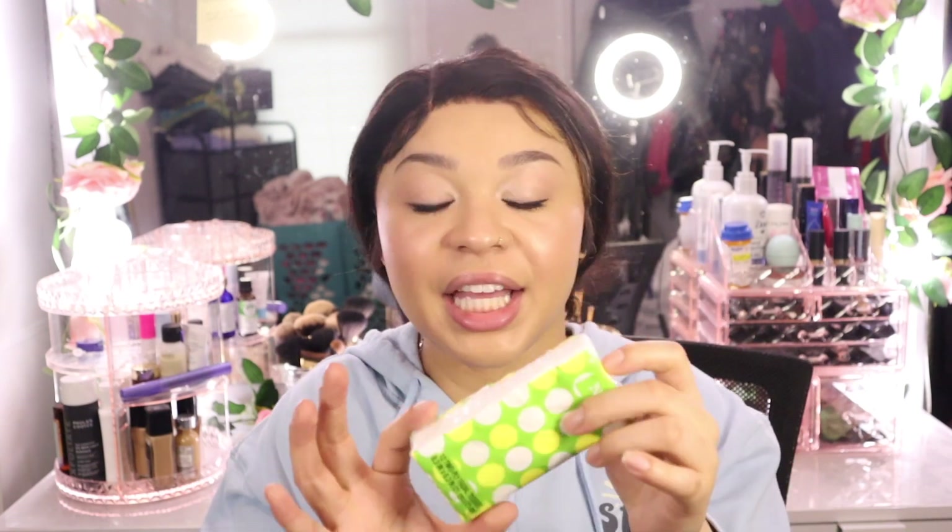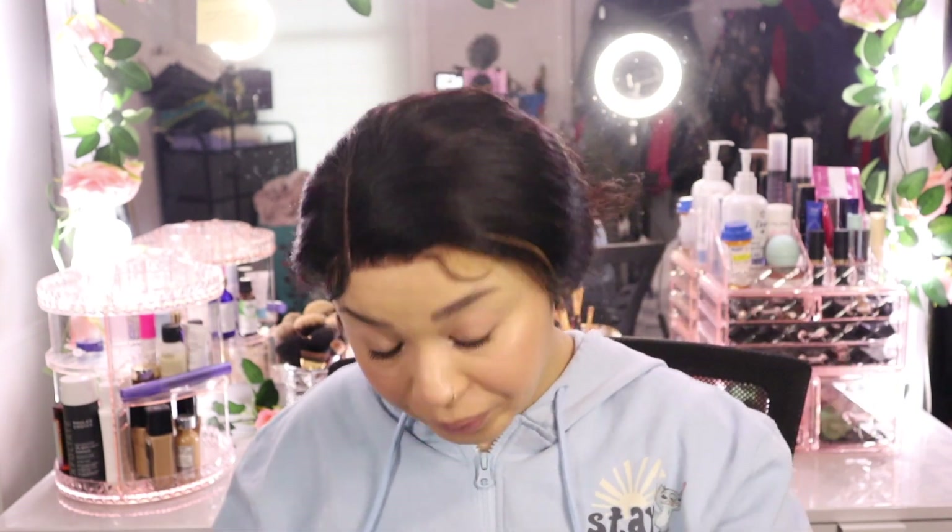The next item I definitely say you should keep on you is traveling Kleenex. Keep some just in case you have a runny nose, you need a napkin in the car, or you're in a bathroom with no paper. If you travel a lot — on planes, buses, anything — keep some Kleenex. You always need it just in case you spill something or need to wipe something.